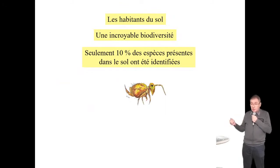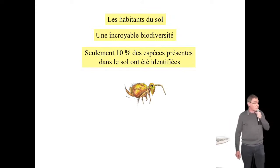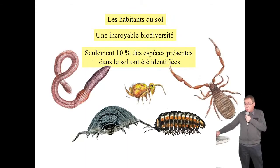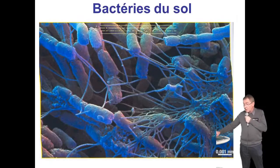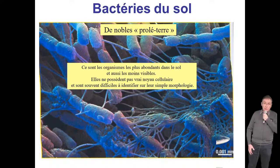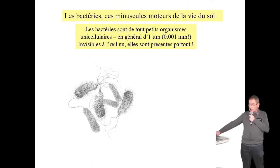Ce sont les 2 kilos de bactéries que vous portez en vous qui font fonctionner votre organisme. Ce sont des petits organismes d'un à deux microns — on ne les voit pas sans microscope. Il a fallu attendre l'ère pastorienne pour commencer à les voir. Chaque jour, on découvre quelque chose sur ce monde. 10 000 milliards de bactéries par gramme, des milliers d'espèces qu'on ne connaît pas toutes. Aujourd'hui, on n'est même pas capable de cultiver 1 % des bactéries du sol — on doit faire appel au génie génétique pour les connaître.